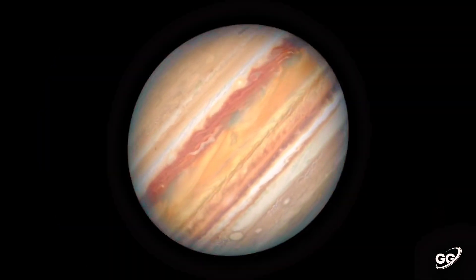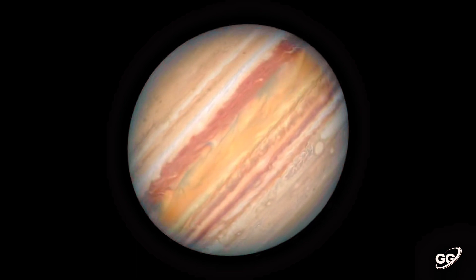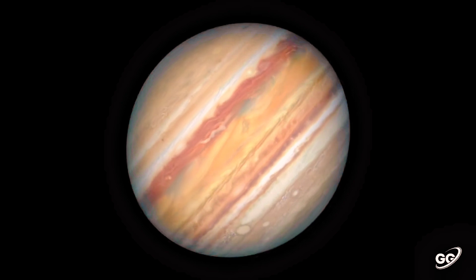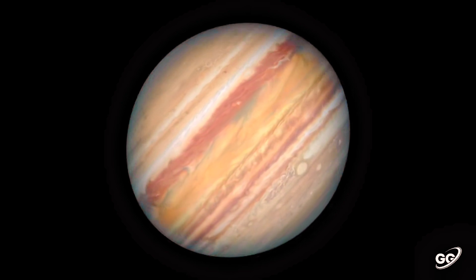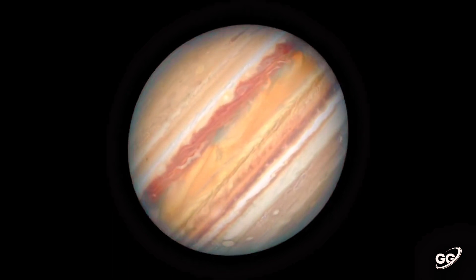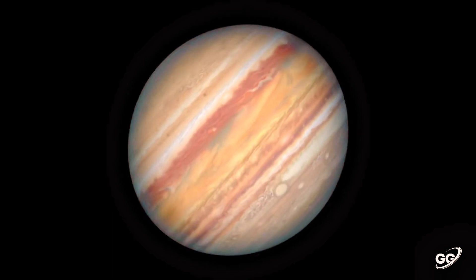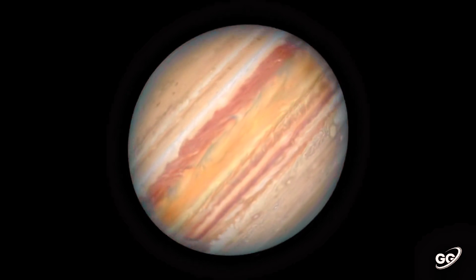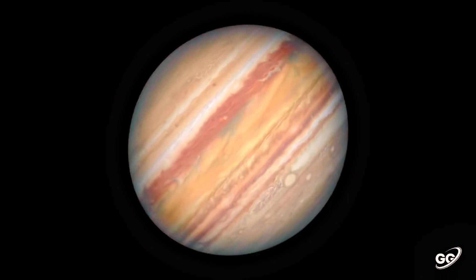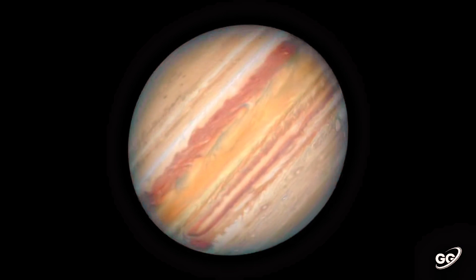Jupiter is the fastest spinning planet in the solar system. For all its size and mass, Jupiter sure moves quickly. With a rotational velocity of 12.6 kilometers per second — roughly 45,300 kilometers per hour (28,148 miles per hour) — the planet only takes about 10 hours to complete a full rotation on its axis.